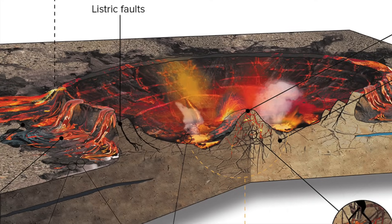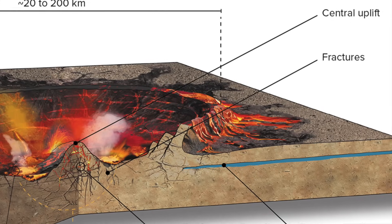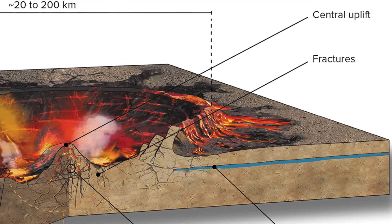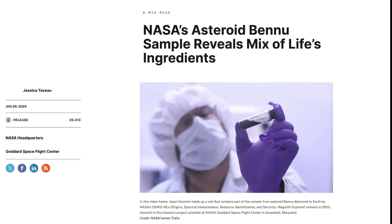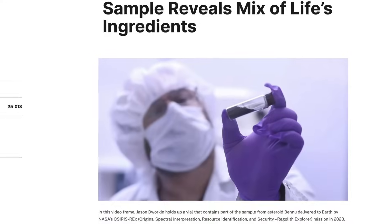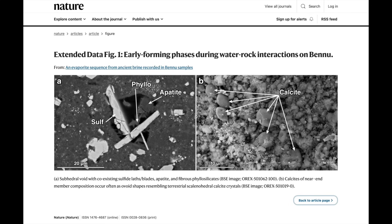So this sample could provide information about the conditions on Mars during its warmer and wetter earliest history. We saw this week how tiny pieces of the asteroid Bennu collected by the OSIRIS-REx mission and returned to Earth revealed the conditions on its larger parent asteroid in the early solar system before it was smashed apart.